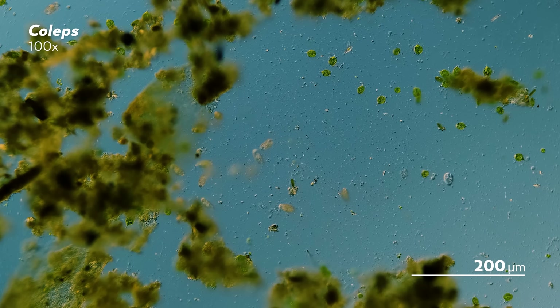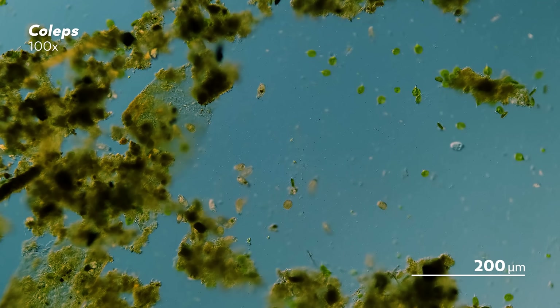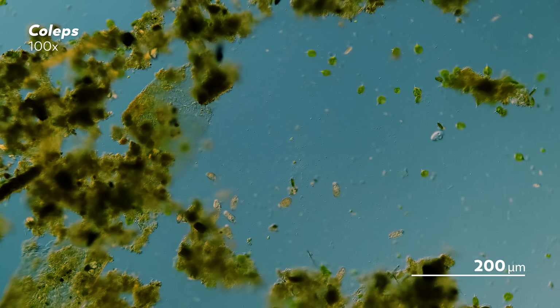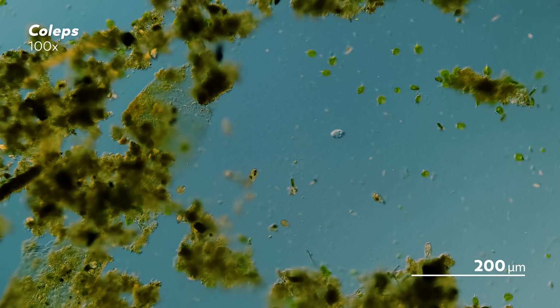But when he went back to check the trap, he did not find his rare ciliates. Instead, he found a whole bunch of ciliates like these coleps, also drawn to the pieces of worms. It turns out that life as a Master of Microscopes is not all thrilling pond excursions and glamorous microscopy footage — sometimes it's burying pieces of worm in the sand and still not finding what you intended to find.